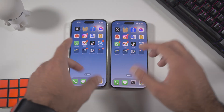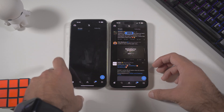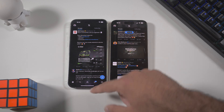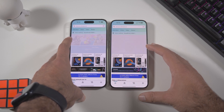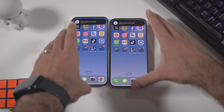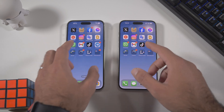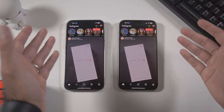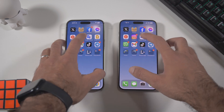Let's see how they perform in apps. Opening X — the 15 Pro Max wins, though the 14 Pro Max had a possible Wi-Fi issue. Opening Amazon — pretty much identical, feels like the same device. I'll split them apart a bit since having them close together causes interference. Opening Instagram — pretty much identical, same video loaded on both.